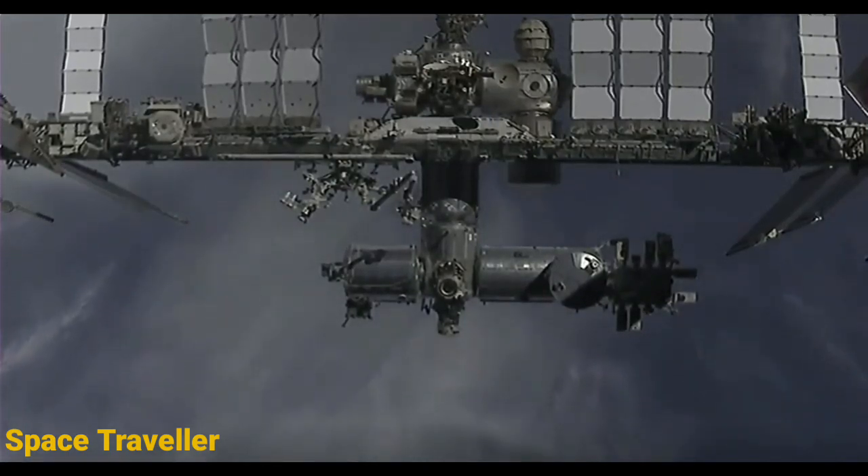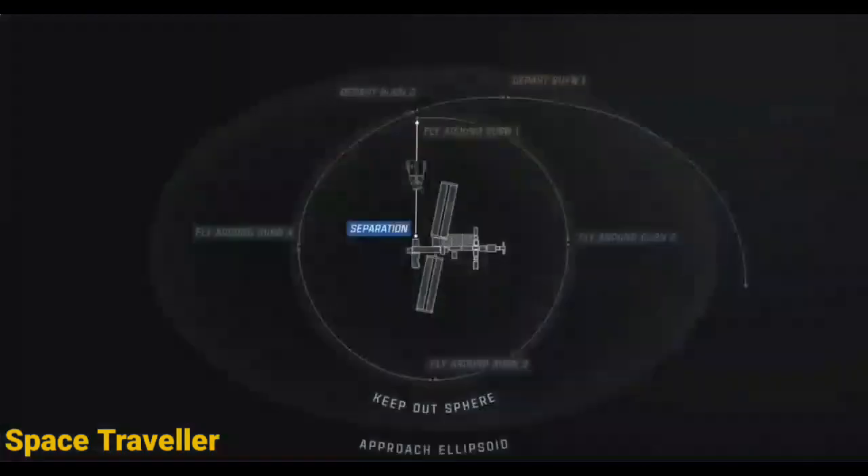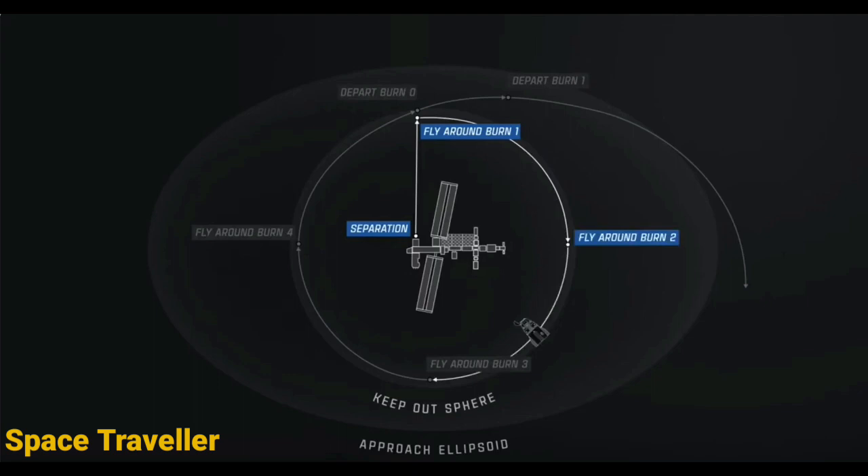They'll hold for about a minute before starting the fly-around maneuver, starting at the zenith position towards the space-facing side. They're about halfway there. They'll execute a 50-second fly-around burn one, which will take them from the zenith or space-facing side to the aft or back of the station. It's expected that during this part of the flight we'll be in orbital nighttime, right around fly-around burns one and two. We should be getting some views of the International Space Station, maybe even of the Dragon, but they will be a little on the darker side.